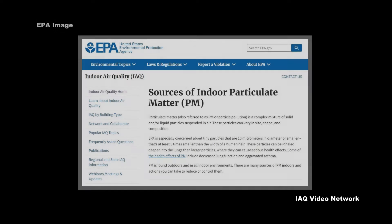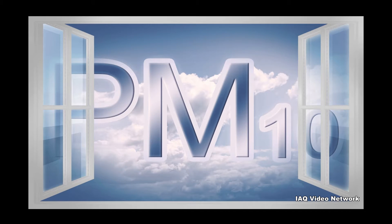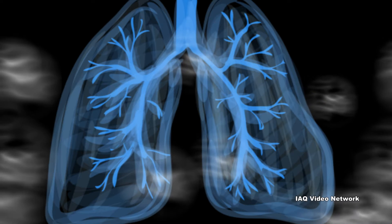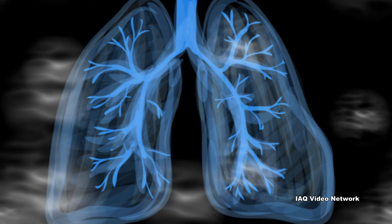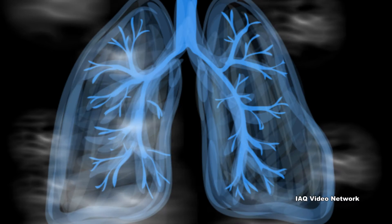The U.S. Environmental Protection Agency recently published a new webpage on sources of indoor particulate matter. The agency reports that it is especially concerned about tiny particles that are 10 micrometers in diameter or smaller. These particles can be inhaled deep into the lungs where they can cause serious health effects, including decreased lung function and other conditions.